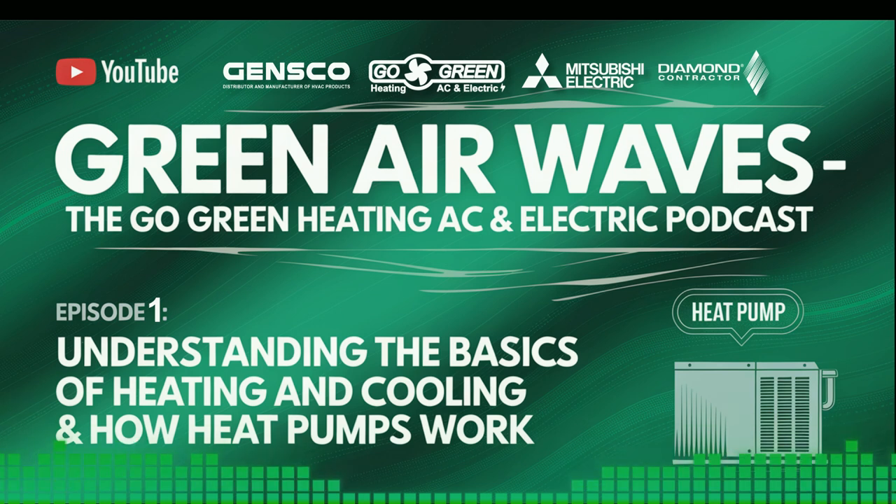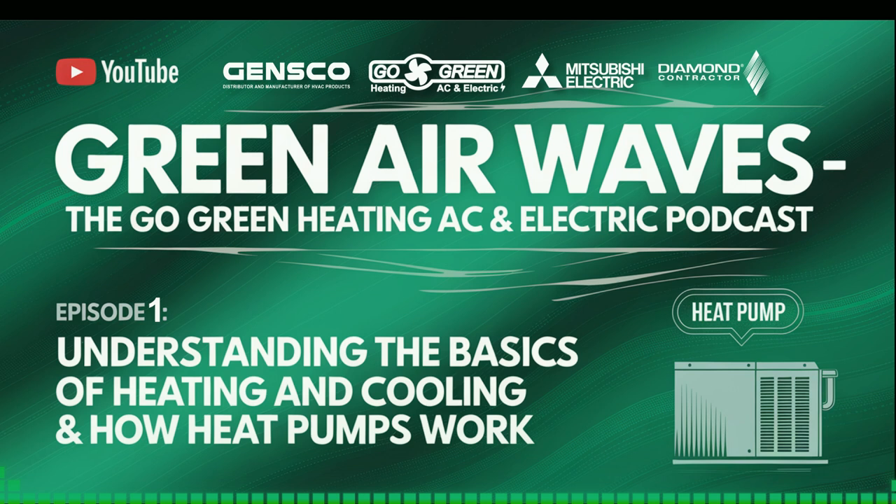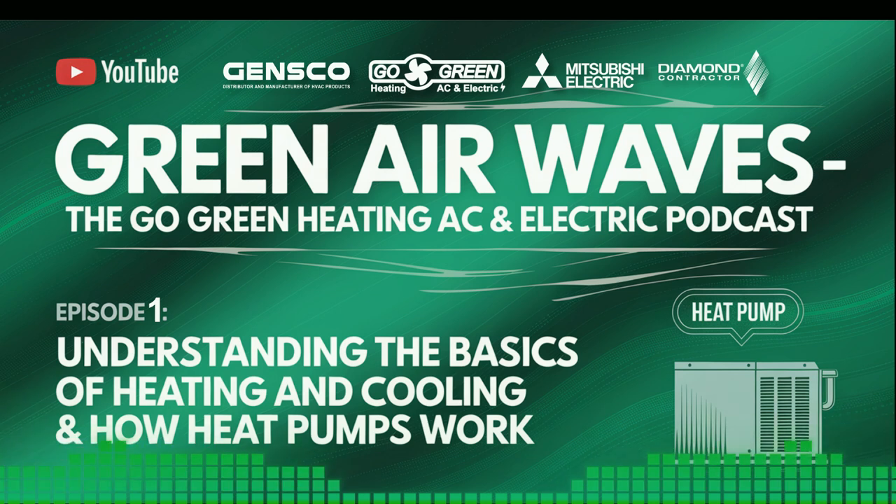Next, we have a question from John: "Is it worth investing in a smart thermostat?" Absolutely, John. Smart thermostats can significantly improve your system's efficiency by adjusting the temperature based on your schedule and preferences. Plus, they provide valuable insights into your energy usage.